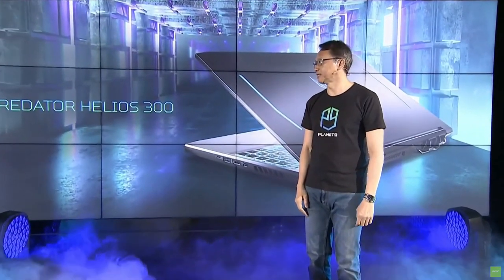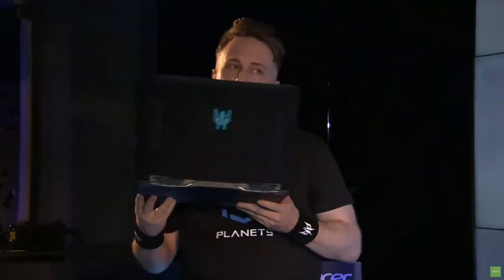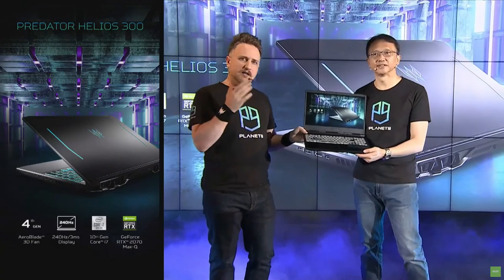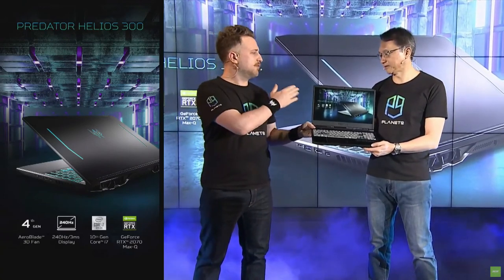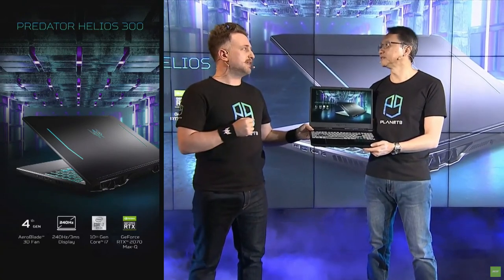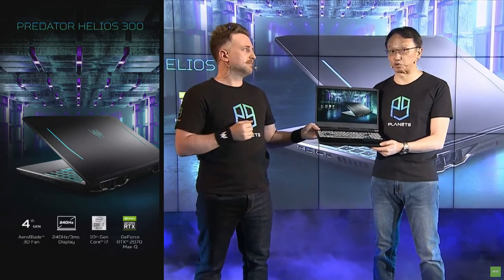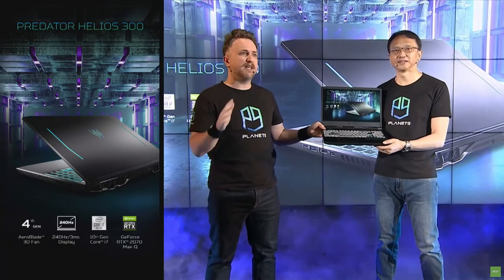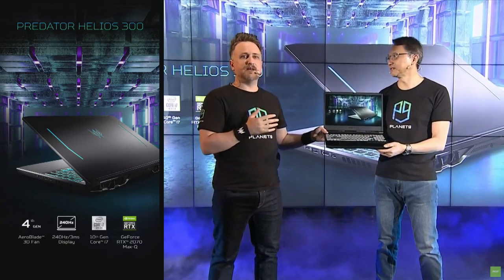The beautiful Helios 300. Some may have seen it before, but they haven't seen it like this. This particular Helios 300 matters a lot because, unlike the others, this has a 240Hz screen with a 3 millisecond response time. That sounds great! So if you want buttery smooth graphics with almost tear-free gaming, this is going to be the perfect laptop for you.